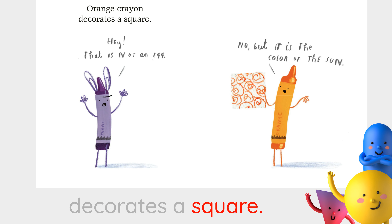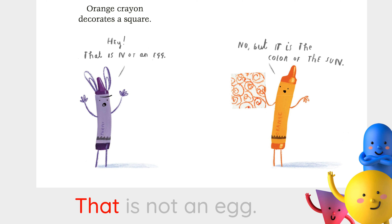Orange crayon decorates a square. Hey, that is not an egg. No, but it is the color of the sun.